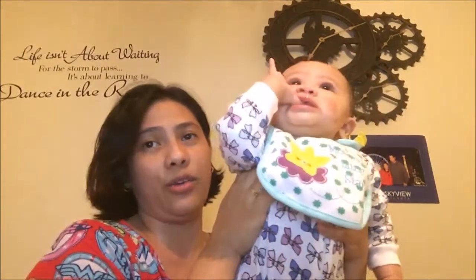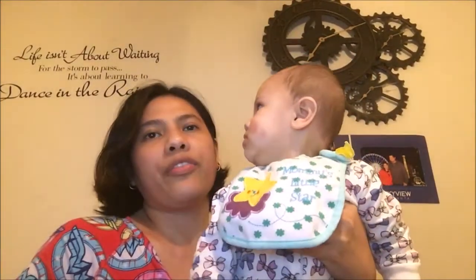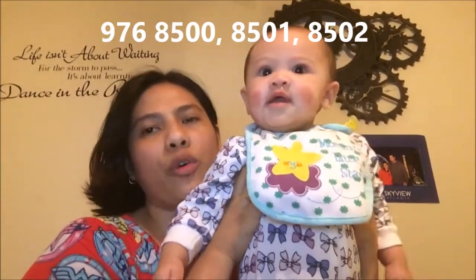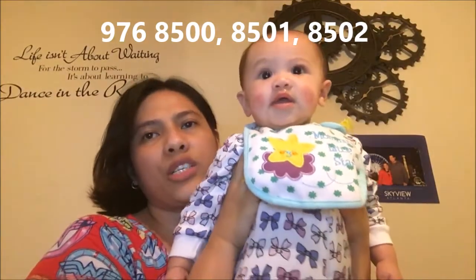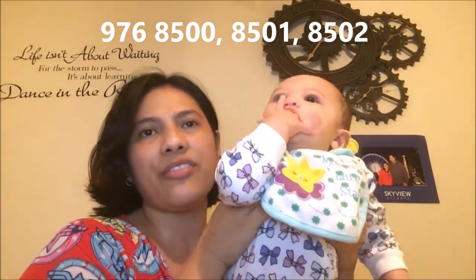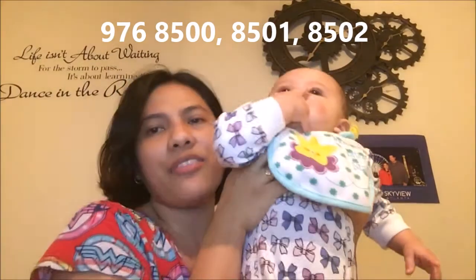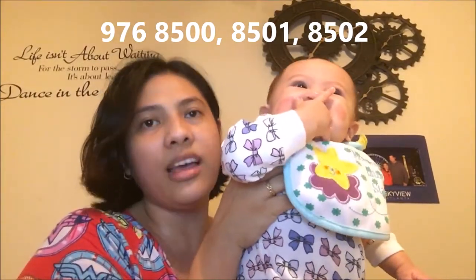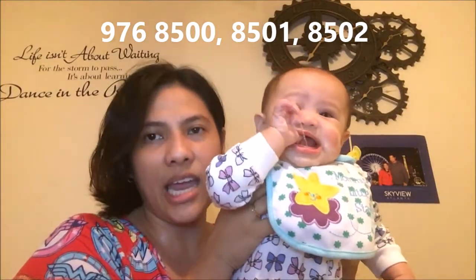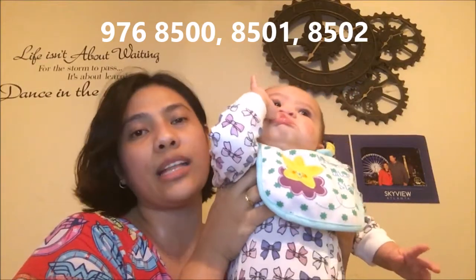If you want to call the US Embassy Manila for any inquiries, you can call 976-8500, 976-8501, or 976-8502. You can use those contact numbers to reach the US Embassy Manila.